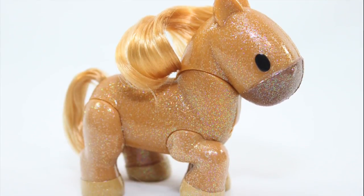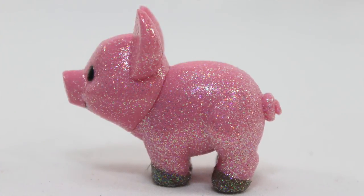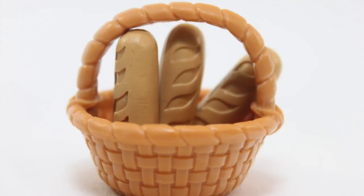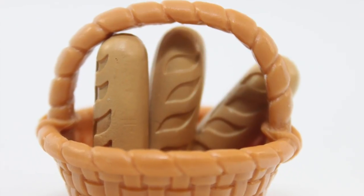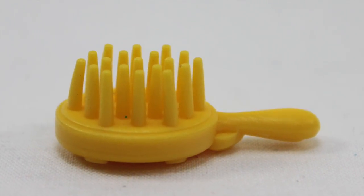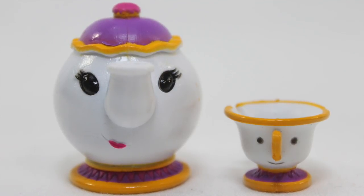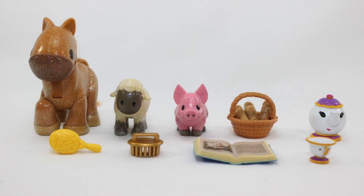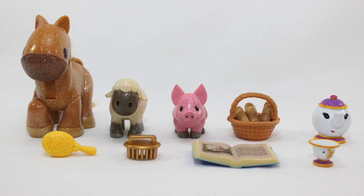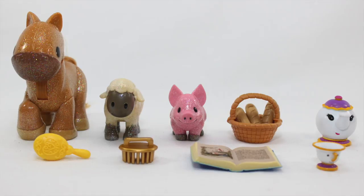Animals included in this set are Philippe, a sheep, and a pig. Accessories include an open blue book, a woven basket, three loaves of baguettes, a golden curry comb, a yellow hairbrush, as well as characters such as Mrs. Potts and Chip. This set has the most inclusions with a total of 10, compared to previous releases which usually have 6 to 8 inclusions, probably to help justify the higher price tag that goes with it.